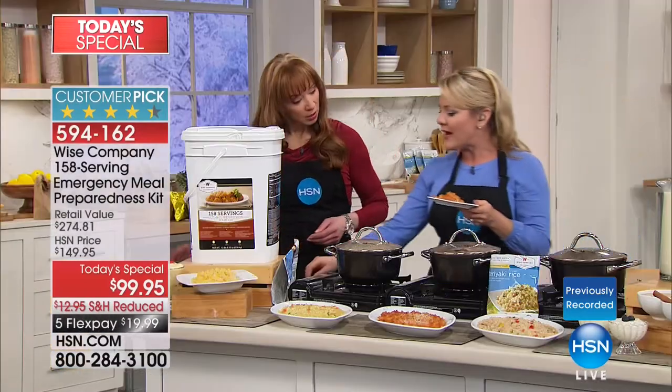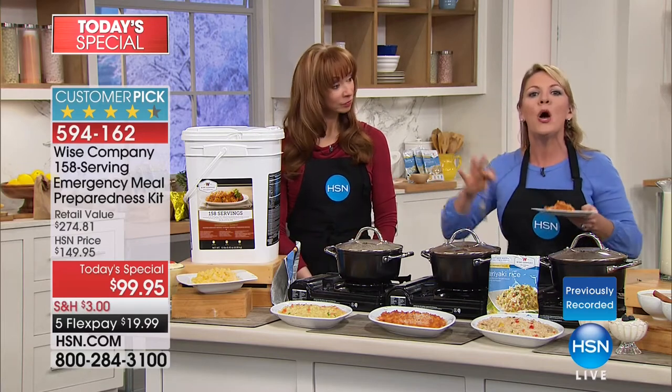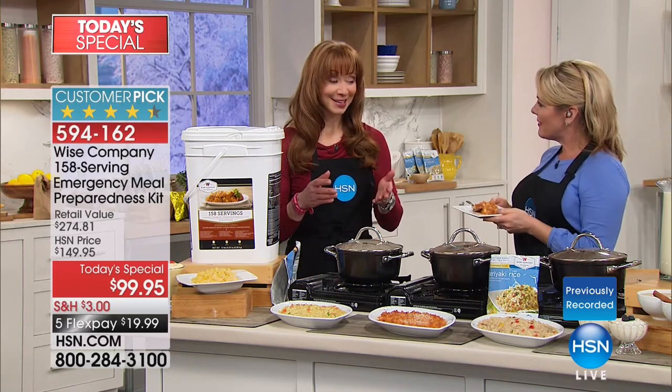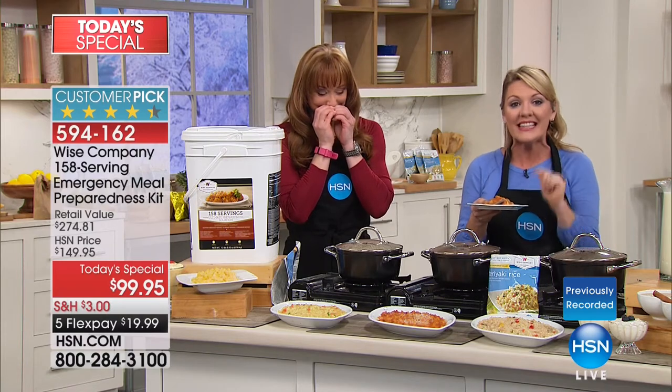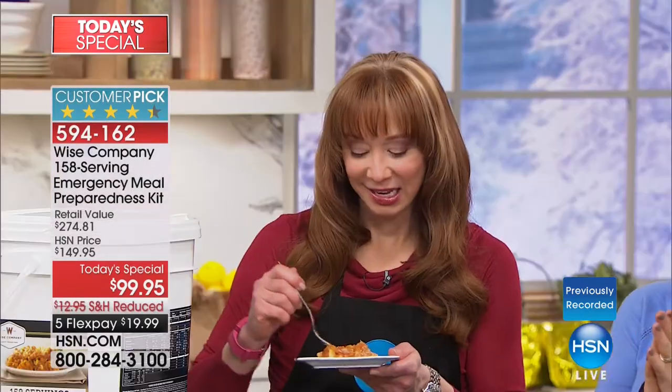So what I like about this is that you put 158 servings of food in your home and you are done worrying for as long as you need to. It's peace of mind, and you can't put a price on that. Is that the lasagna? This is lasagna — this is one of the top-selling and most-requested meals from Wise Food. It's the first time it's going here at HSN in a big bucket.